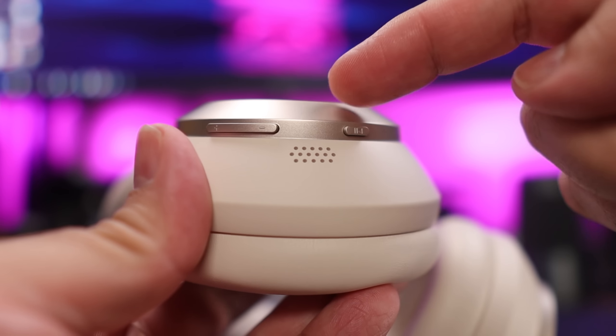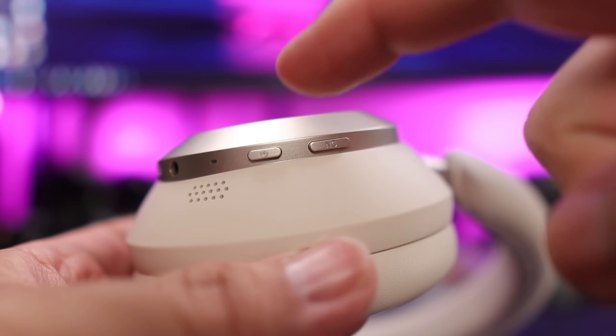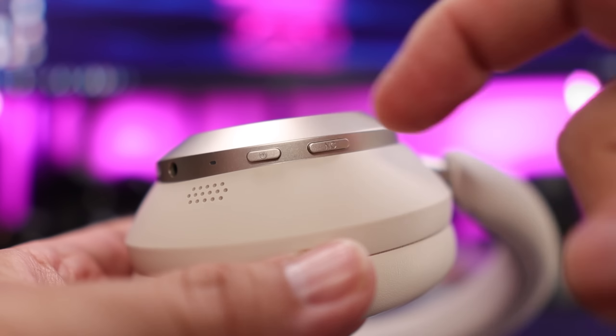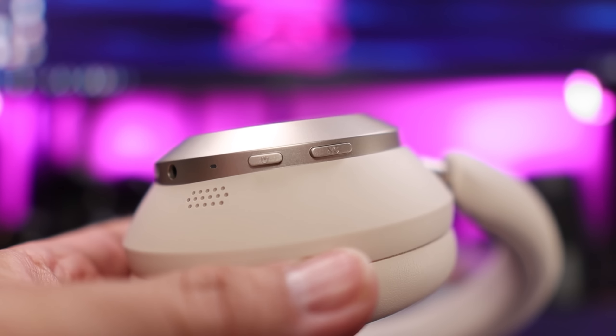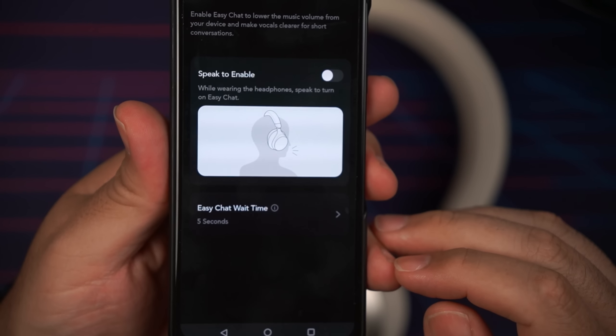The Space One Pro use simple button controls. On the right side there's a button for play/pause and voice assistant, plus a volume rocker that doubles as track control with a long press. On the left ear cup there's a power button that doubles as pairing with a long press, and an NC button for ANC and transparency mode — which can be modified in the app to activate bass boost via double press. The buttons are very tactile, easy to locate, and responsive. There's also an 'Easy Chat' feature that lowers the music and activates transparency when you speak, which works surprisingly well — though if you like to hum along to music, you may want to disable it.